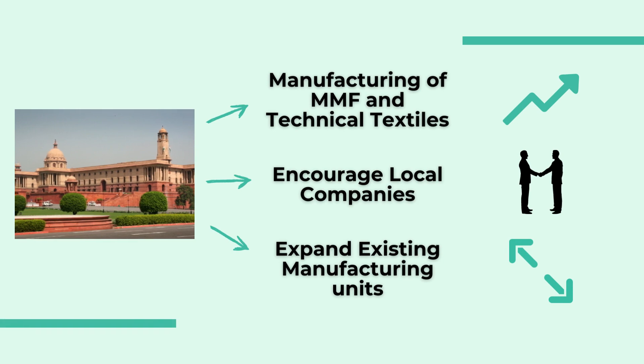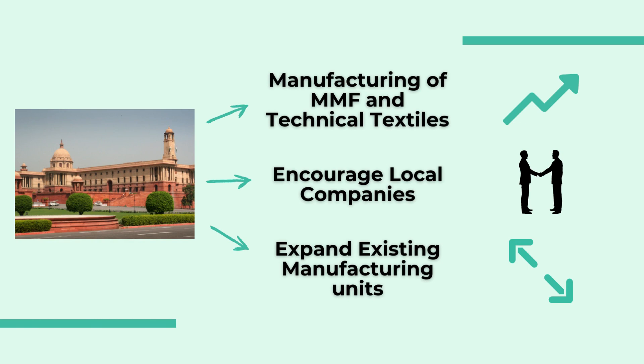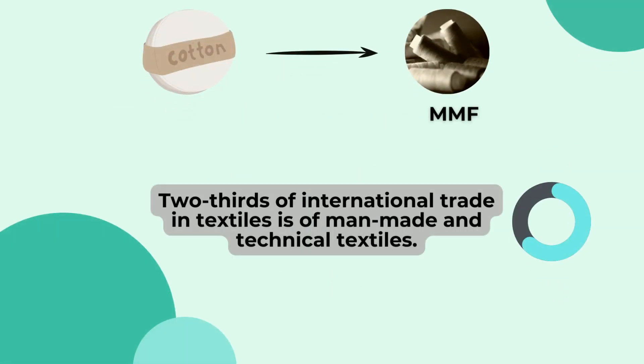The government wants to ramp up the manufacturing of man-made fibers and technical textiles in India. When domestic manufacturing in India increases, import bills will automatically reduce — India will import less. It aims to encourage local companies to set up or expand existing manufacturing units. The consumers around the globe have started shifting from cotton to man-made fibers, and two-thirds of the international trade in textiles is of man-made fibers and technical textiles.